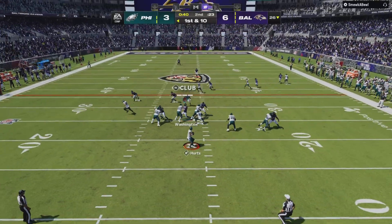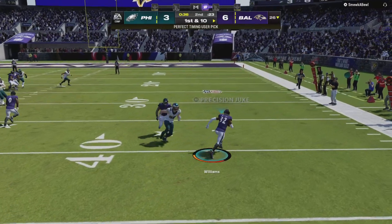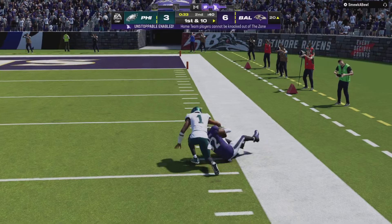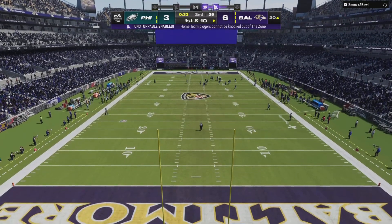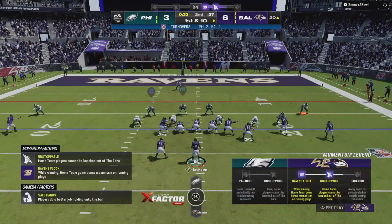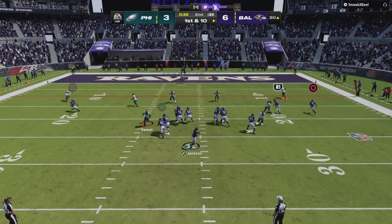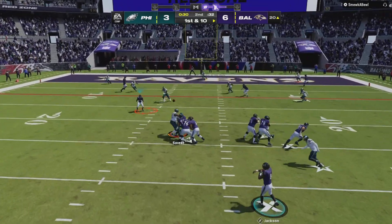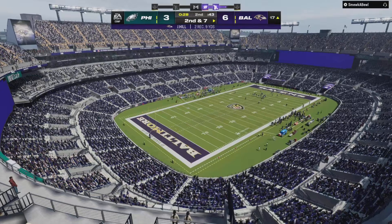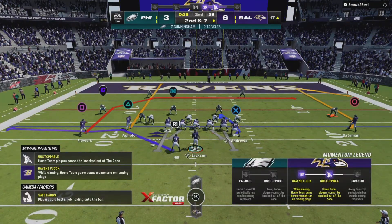First down off the play fake — here's Hurts — and it's intercepted! Picked up by Marcus and what a return, bringing it all the way back down to the 20 yard line. Trying to shake off the interception from the last drive, Jackson drops it off underneath to Hill. The Ravens use one of their timeouts, stopping the clock with 28 seconds to go in the first half.